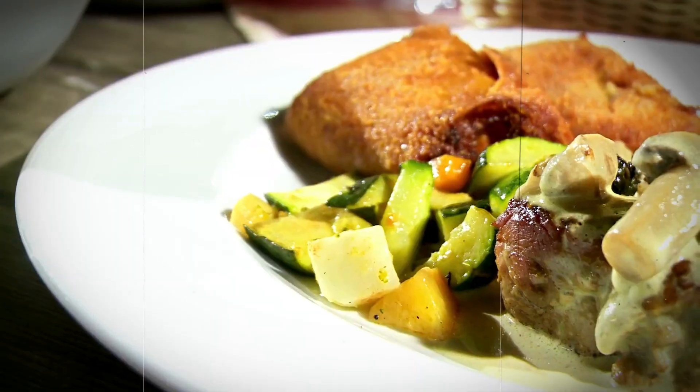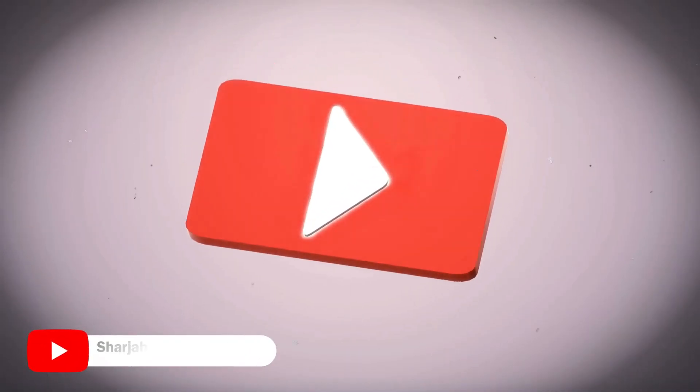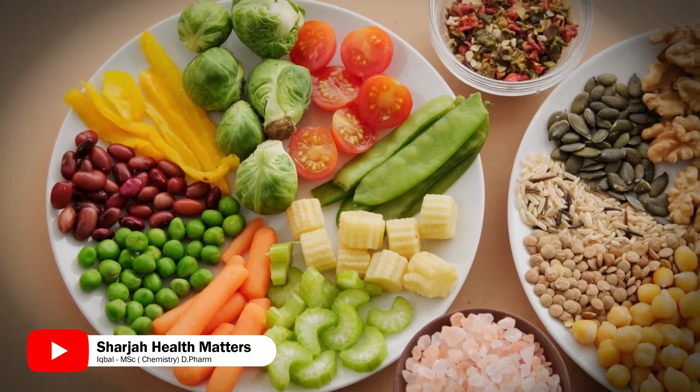Processed Foods — it's everywhere, but does it have to be on your plate? This video unveils 8 eye-opening secrets to help you make the switch to a cleaner, healthier diet.